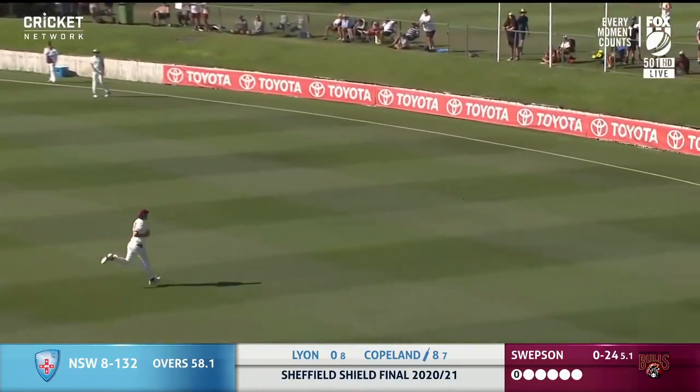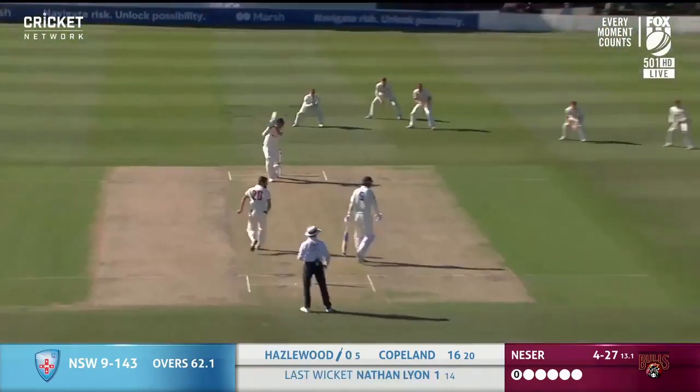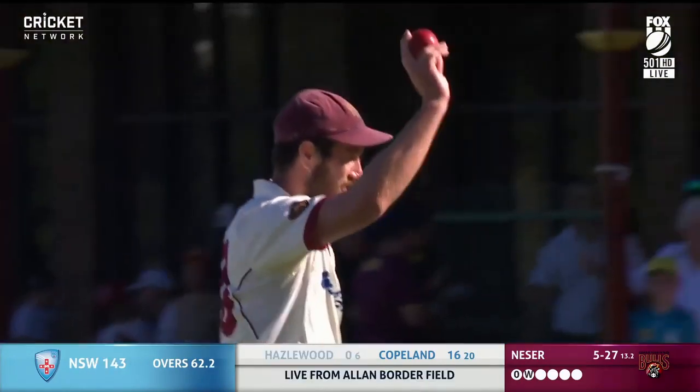All smiles as Queensland depart the field for tea. Full toss there, put away nicely for four — he's not going to miss out on those. Heads gone, Joe Burns takes the catch. That's out — that's an unbelievable catch. Jumped out of our seats. That was a magnificent catch.